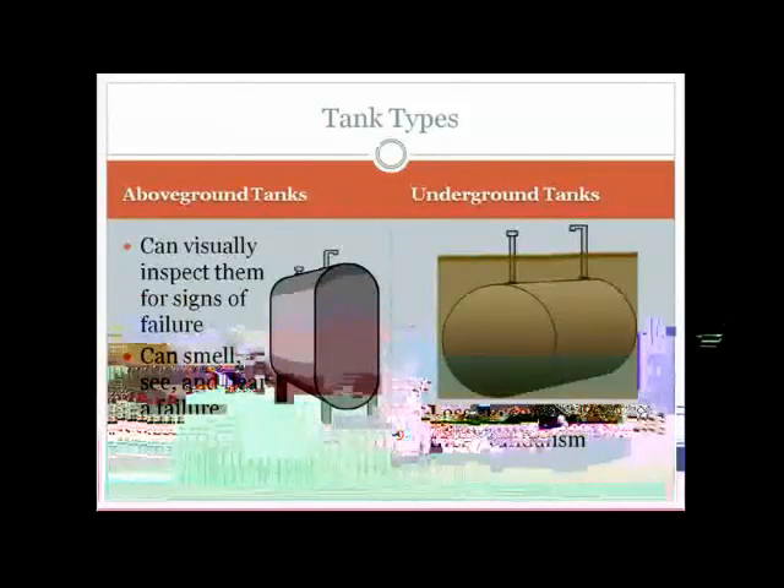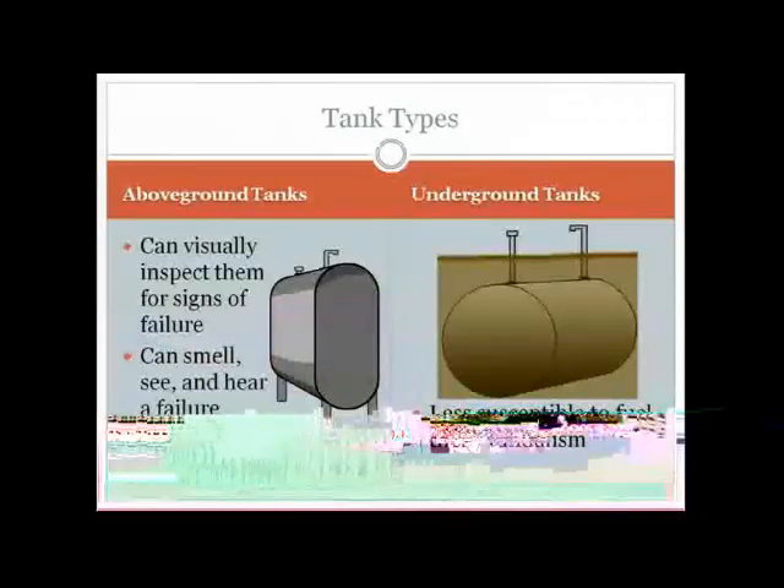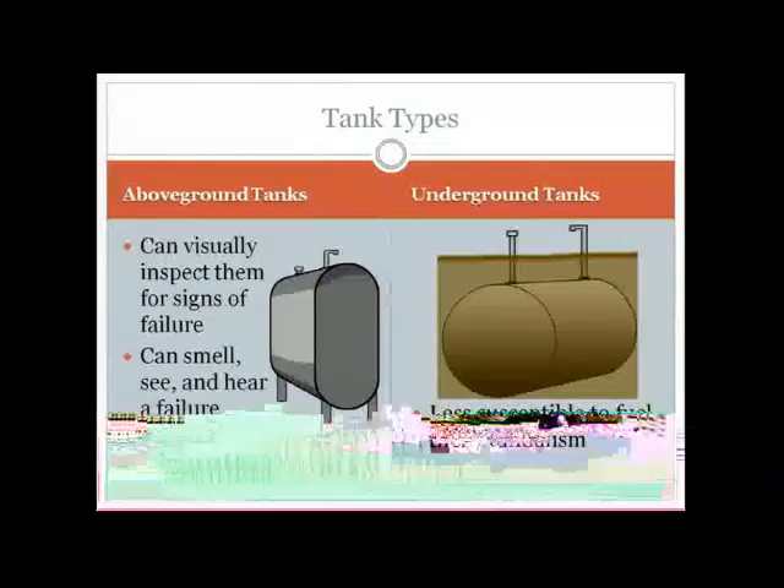There are two main tank types. Above-ground tanks allow you to do this 10-step visual inspection and you can smell, see, and hear failure — you're much more likely to notice something has gone wrong before you lose the entire tank. Underground tanks are less susceptible to fuel theft and vandalism, but they can leak for years without the homeowner being aware of it. By far, the most complex and expensive cleanups I've done have been for underground tanks, which is why I simply cannot recommend them unless you have a very compelling reason.